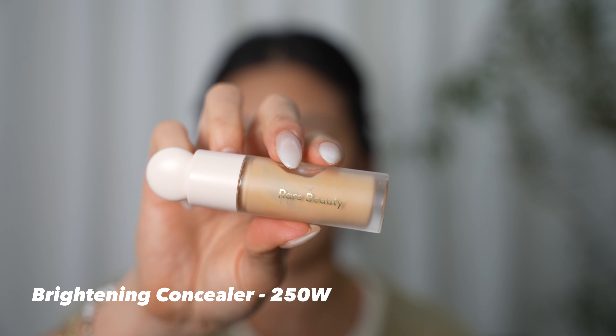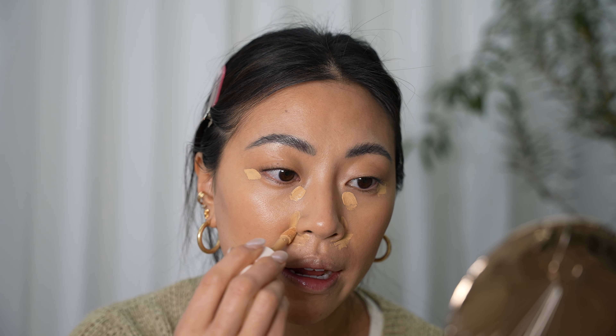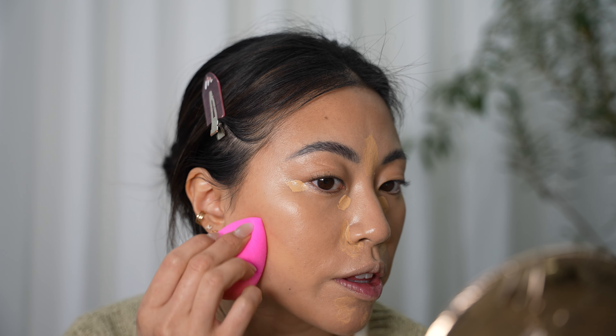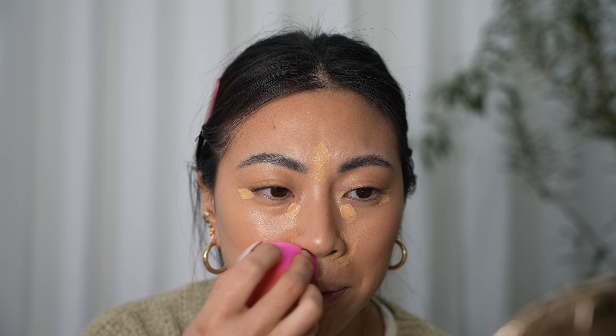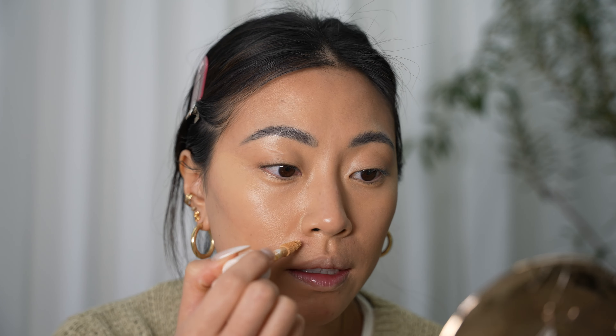I'm going to use the Rare Beauty concealer in shade 250W. I actually like all the packaging — the little knobby thing is really easy to open, and the doe foot applicator is also really big and easy to use. I'm going to use a little bit to brighten up my under-eye area and dark spots, and then clean up under the bronzer as well. I'm a pretty big fan of Rare Beauty — this is one of the celebrity brands where I actually love all the products. The coverage is really pretty. I like the tinted moisturizer a lot — it looks super natural. The concealer is really pretty too, but sometimes it feels a little too lightweight.